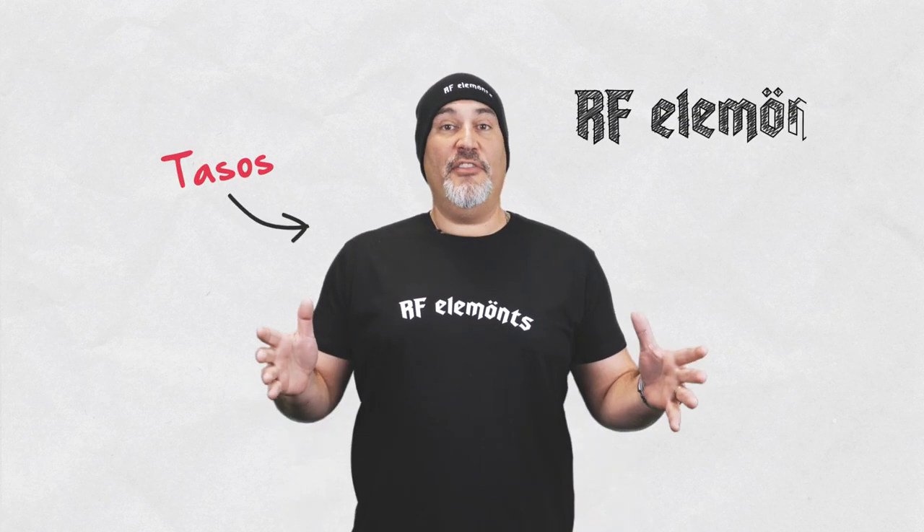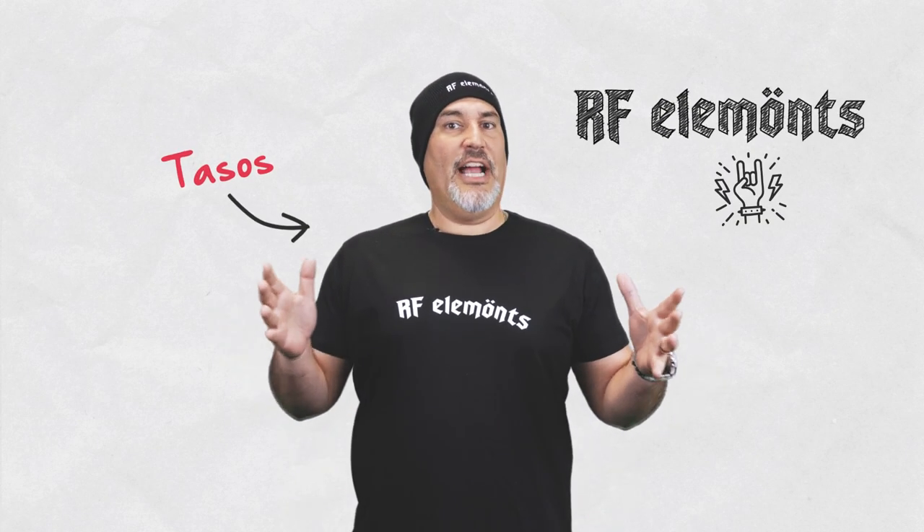Hey everybody, it's Tassos with RF Elements. Have you ever wondered how antennas work? Have you spent countless hours wondering how noise affects your network? Maybe you're wondering what makes antenna A better than antenna B?